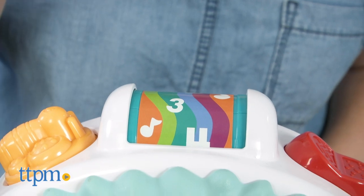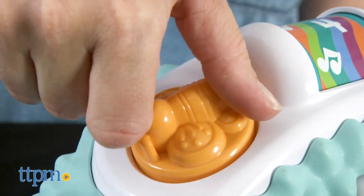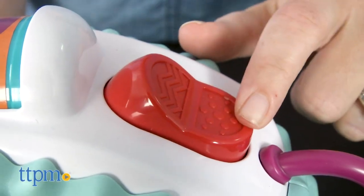Spin the roller on top for more phrases, music and sound effects. And as kids pull the hedgehog along, they'll hear even more. The top of the hedgehog also features a spinning and clicking butterfly, a textured and clicking switch, and clacking rings.